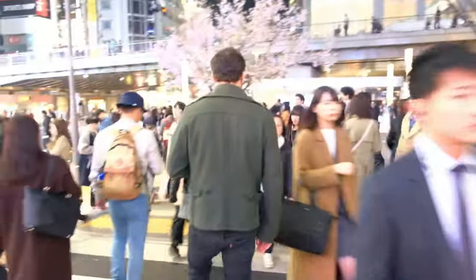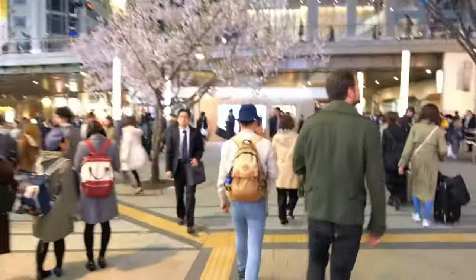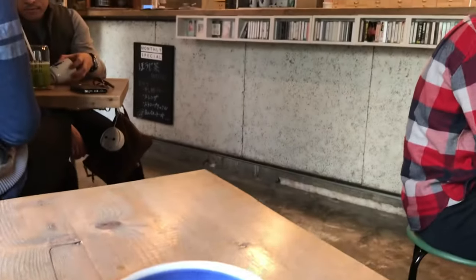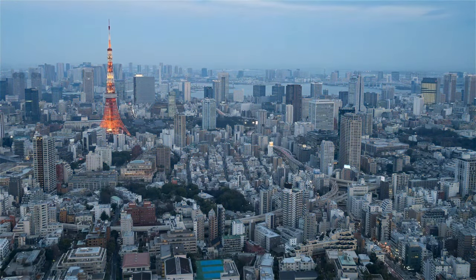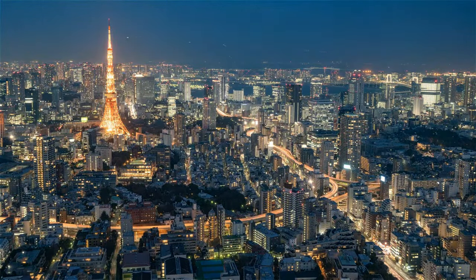Throughout our time in Tokyo, the most important thing we learned is that everyone, no matter how busy they are, can find time for tea. Whether it's a two-hour-long tea session or a quick bottled tea on the way to work, tea is an important part of daily life here. It's good to know that despite rapid changes in consumer behavior, tea is still here to stay. After learning about the different types of teas, it's time to head out into the fields to see how they are produced.